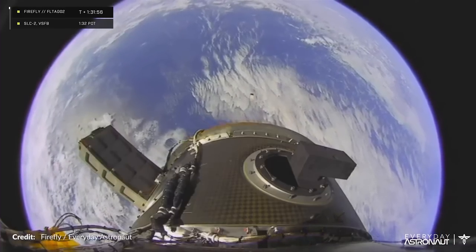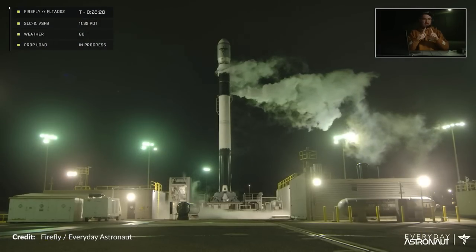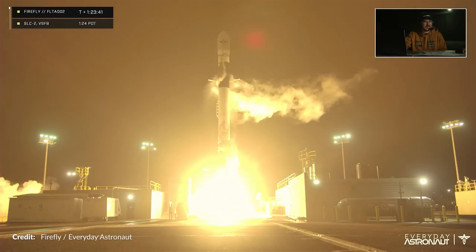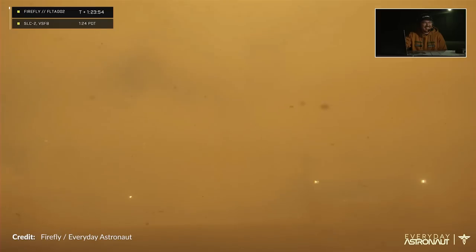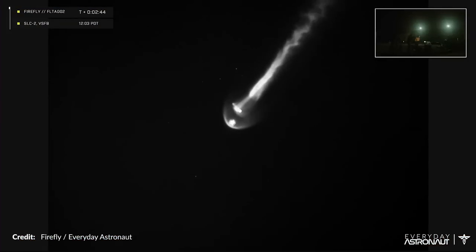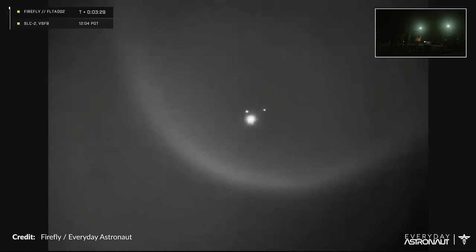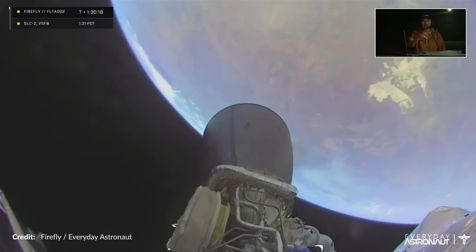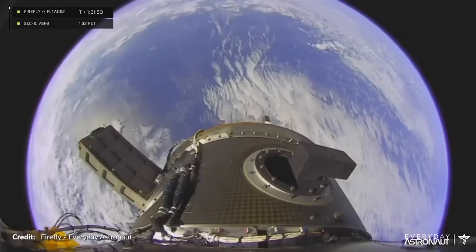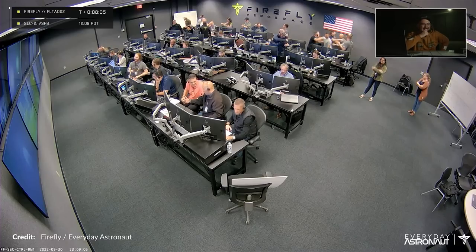Just hours ago, we witnessed Firefly Alpha's rocket making it to orbit successfully on their second attempt. During their fourth launch window, fully fueled and ready to go, they lifted off right at the start of the window — sadly the stream was playing up a little so we didn't see the launch during the first few seconds, but we did get a replay later on. All events happened as expected throughout the flight, including first stage engine cutoff, stage separation, second stage ignition, and fairing separation. Firefly confirmed that the parking orbit insertion was achieved, and these incredible views from the vehicle in orbit were stunning. Huge congratulations to the entire team at Firefly for being the newest member of the orbital club.